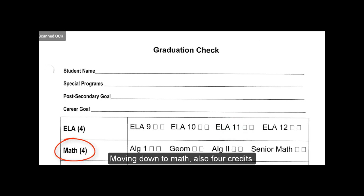Moving down to Math, also four credits. The required classes are Algebra 1, Geometry, Algebra 2, and you do need a math course in your senior year. Again, one full credit, an A and a B.